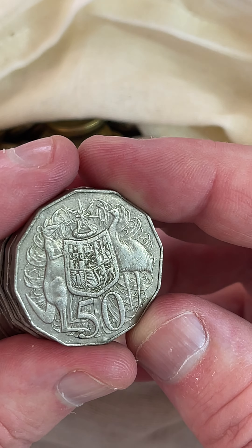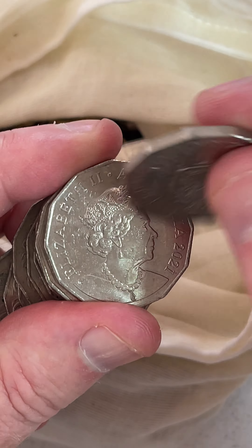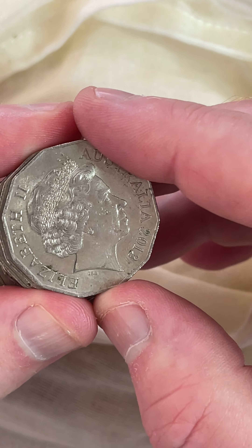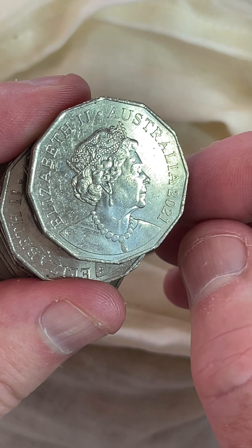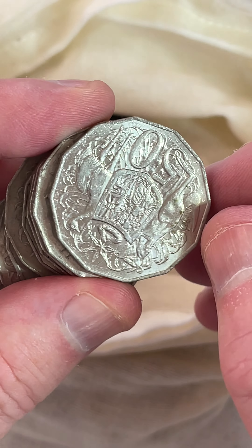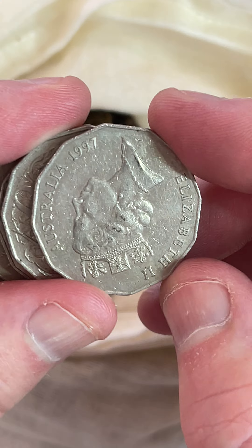These 1979s can have a double bar feature behind the emu's head. Not seeing it there unfortunately. But if you do find one of those, between $2 and $48.50 is a recent selling price range on the double bar 50 cent coins from 1979.